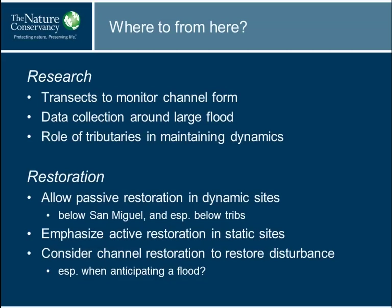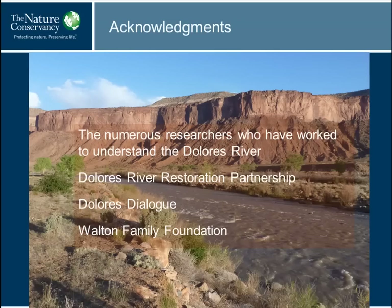These are all just notions still, and I'd be happy to hear any feedback or questions. There are many people who have been working on the Dolores, and I need to thank all the researchers whose work I've drawn upon. The Dolores River Restoration Partnership, the Tamarisk Coalition's initial work, the Dolores River Dialogue on water management, and the Walton Family Foundation for funding this and additional work on the Dolores. Thanks.